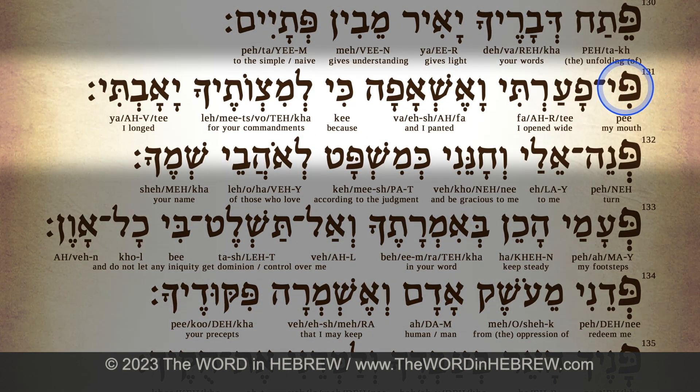Verse 131: פי — pee. פארתי — fa-ar-ti. ואשאפה — va-es-a-fa.